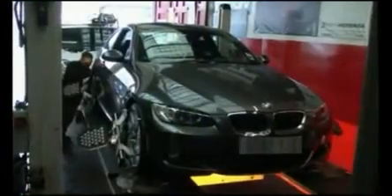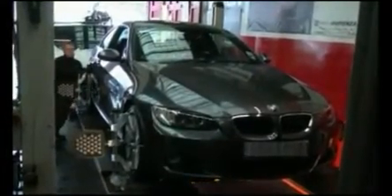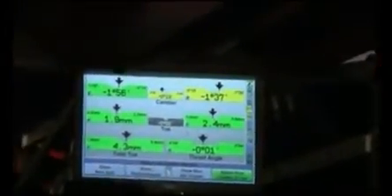Our highly trained technician will explain what your vehicle is reading and advise you what adjustment is required. Alignment adjustment is carried out by experienced mechanics. We can adjust toe, camber and caster to an accuracy of 0.1mm.